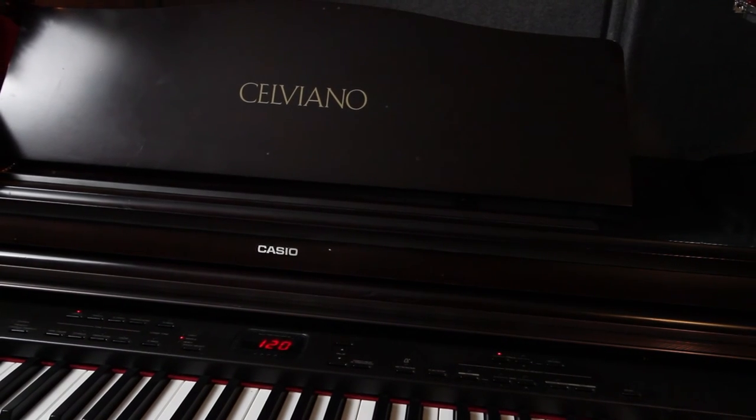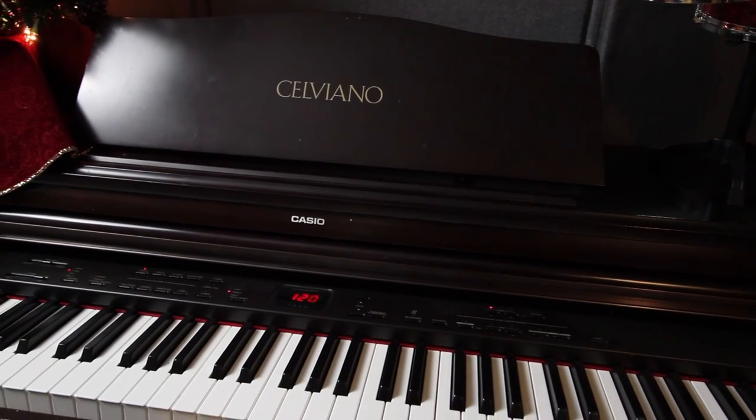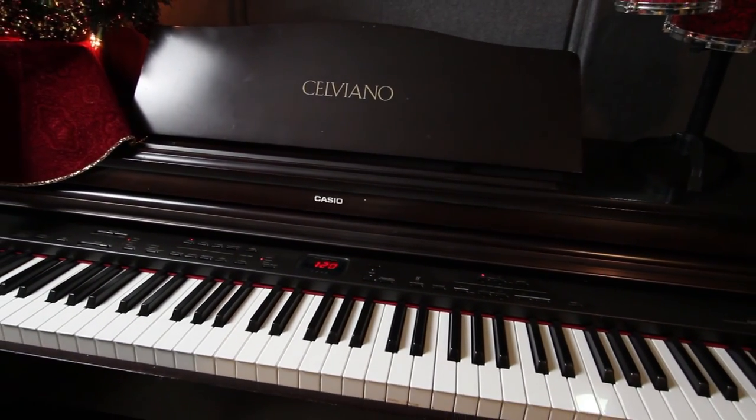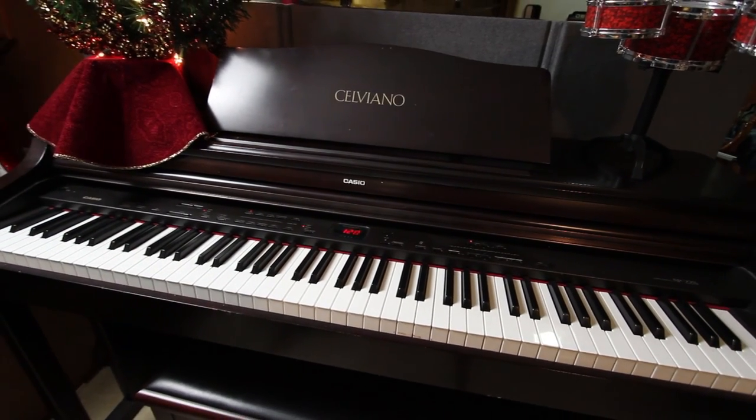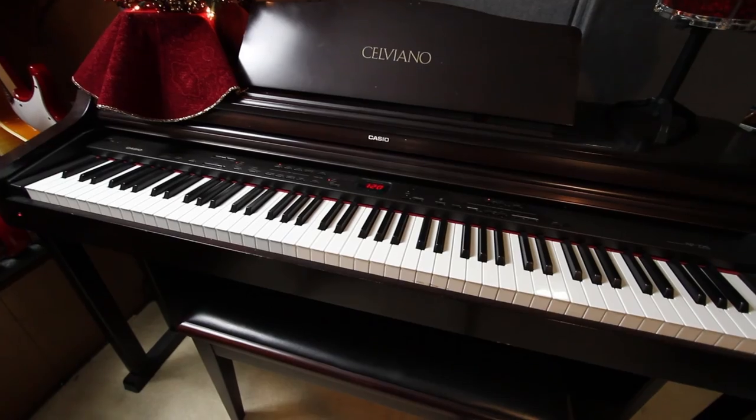This is a Casio Celviano digital piano. I purchased this new years ago from Island Music — a great digital piano, very durable. What's really nice is I can hook it up via MIDI to the audio interface and use it to control the synths in Studio One.